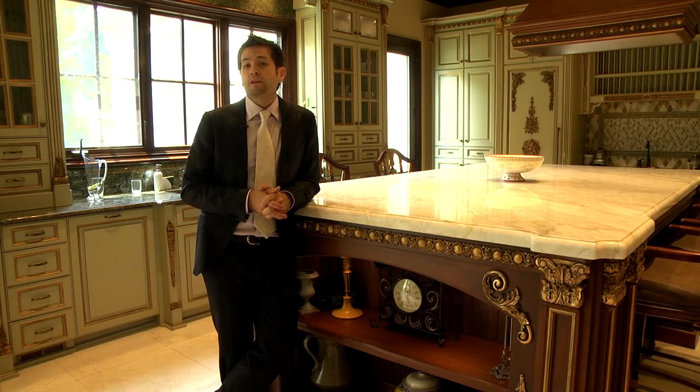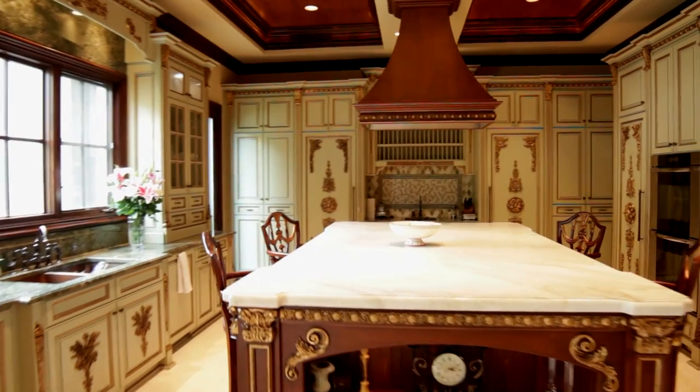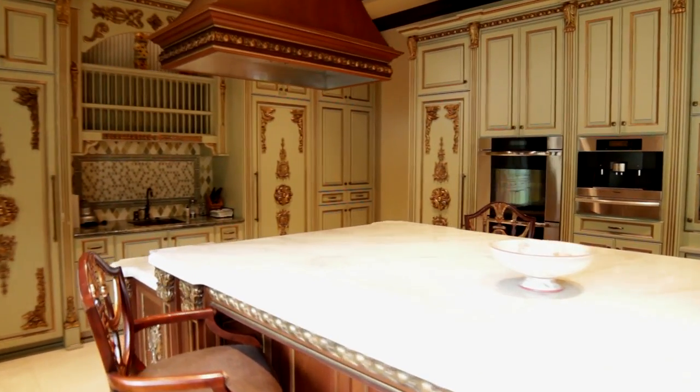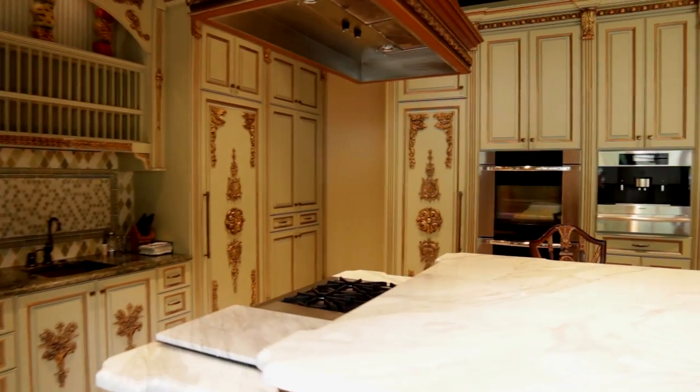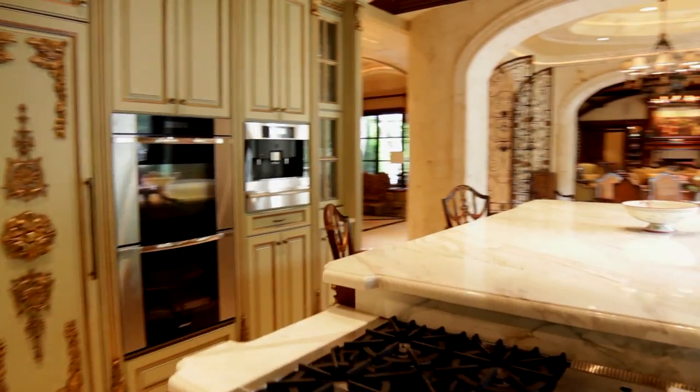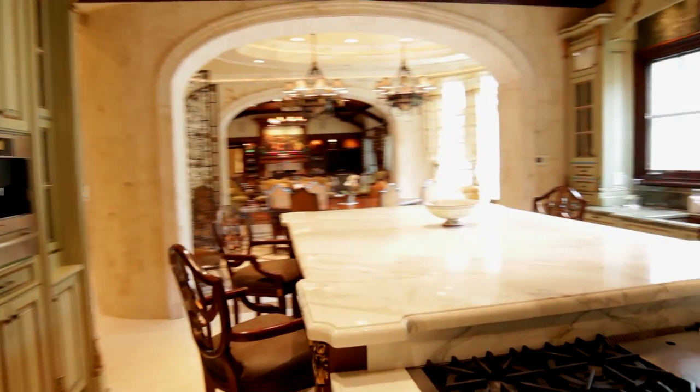You have double-thickness, hand-cut Italian marble in white Carrera color, down to the custom cabinetry and yet again gold flaking in the cabinets. You have commercial-grade appliances from a double oven to a Wolf six-burner gas grill, and of course everybody's got to have a cappuccino coffee maker built in.